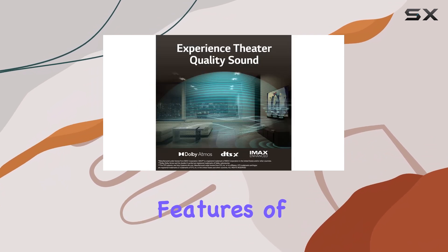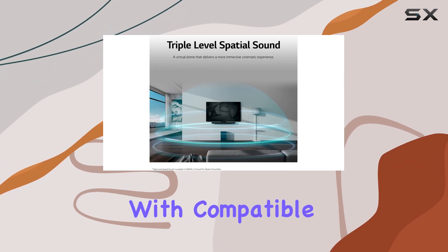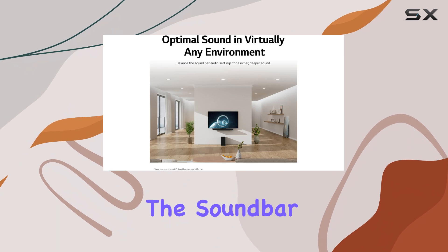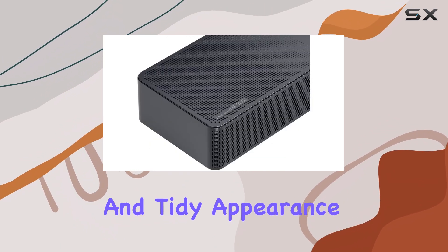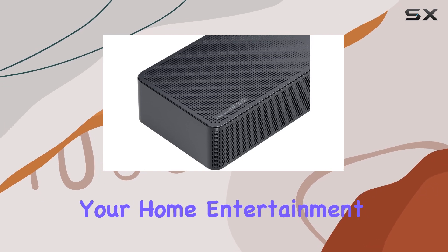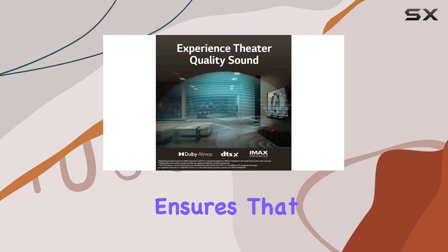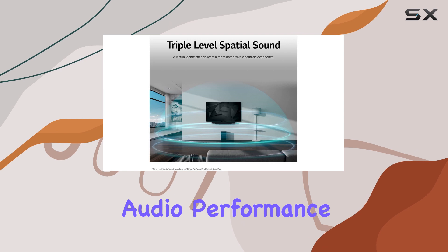One of the standout features of the LG SC9S is its seamless integration with compatible LG TVs. It comes with a bracket that allows you to mount the soundbar directly beneath your television, creating a sleek and tidy appearance that complements your home entertainment setup. This design not only saves space, but also ensures that the soundbar is perfectly aligned with your screen for optimal audio performance.